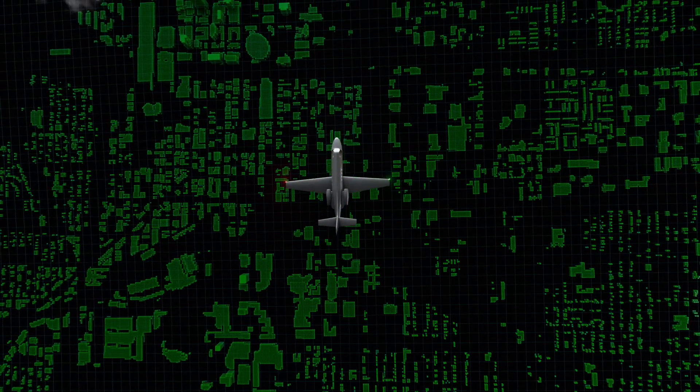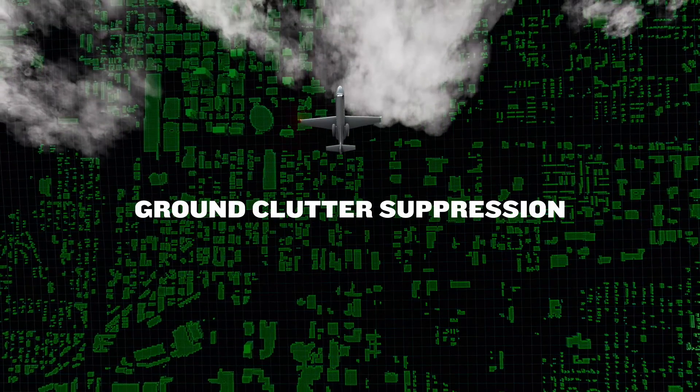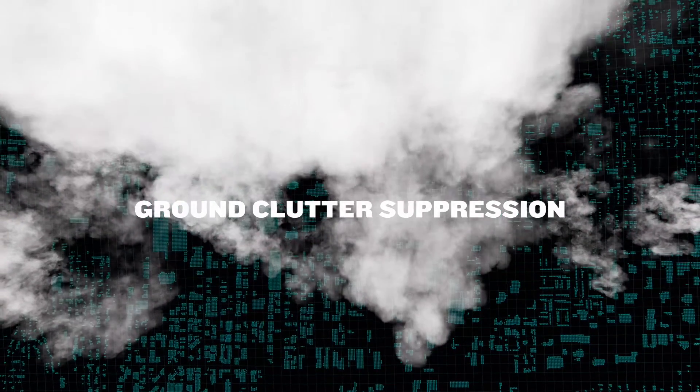Plus, for a more accurate view of weather at all altitudes and ranges, ground clutter suppression helps eliminate non-weather returns from your display for a cleaner image and clearer understanding of everything in front of you.